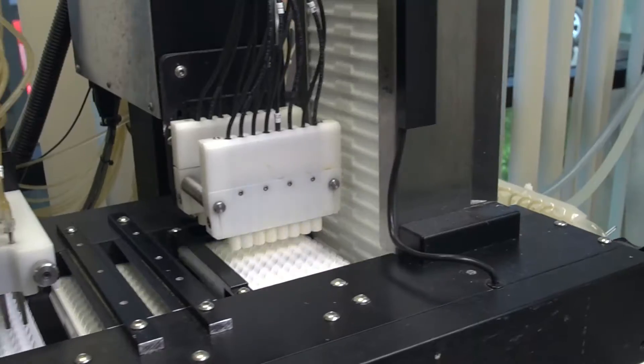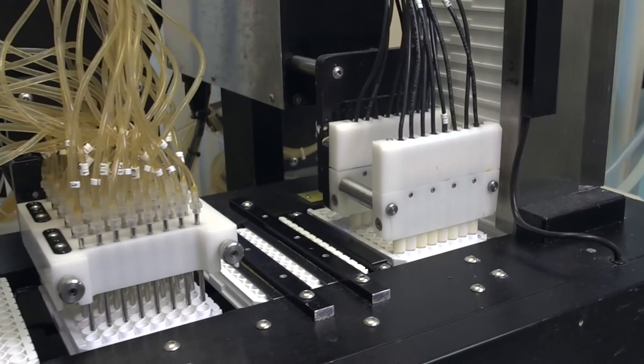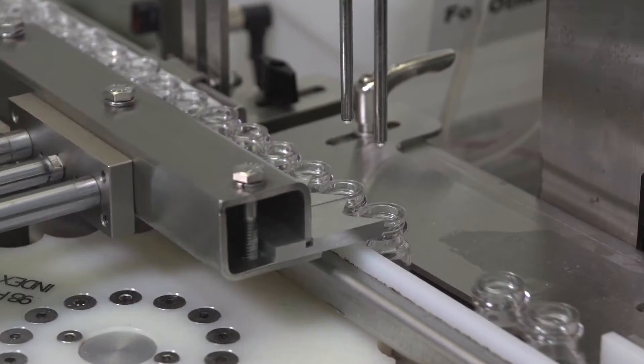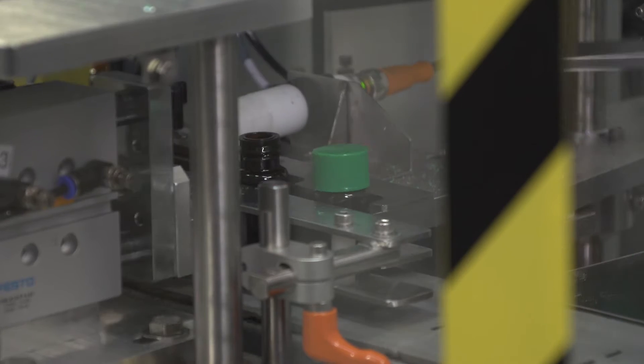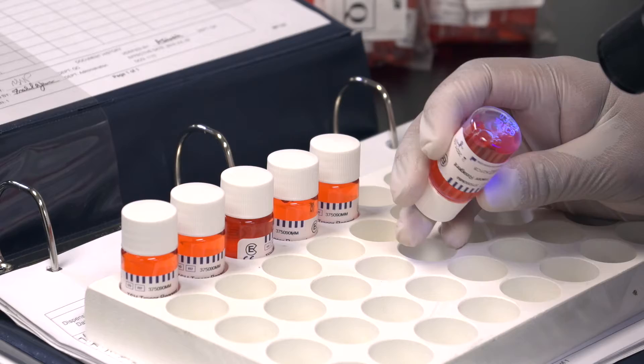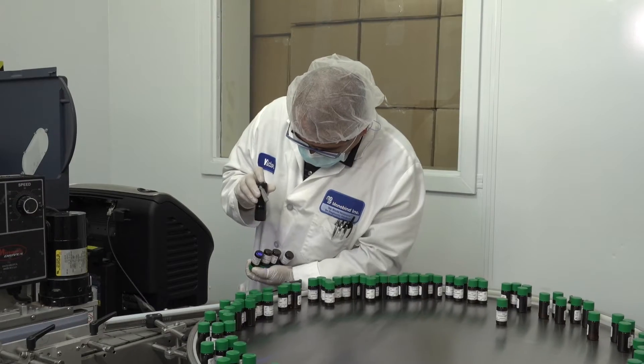Investment in automation enables Monobind to supply its customers with high-quality, top-performing immunoassays. Features such as icon-driven, color-coded reagents with IDs printed on calibrator caps and the bottom of every vial add to the overall usability and value.